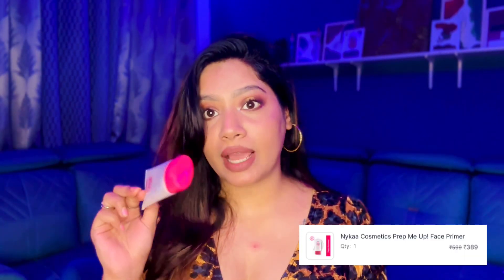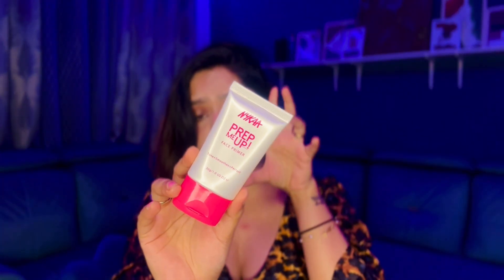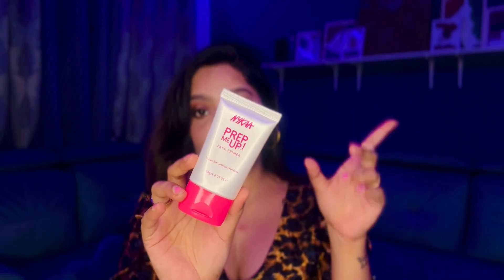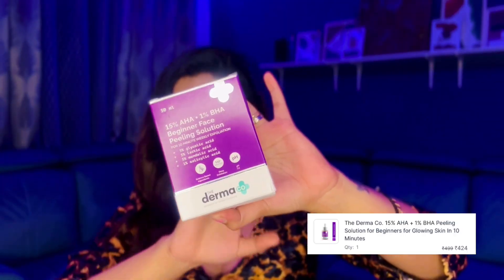I also got the Nykaa Prep Me Up primer — you guys have to try this primer. I had the small size before and it lasted me a very long time, so I know this full size is going to last me a long time too.